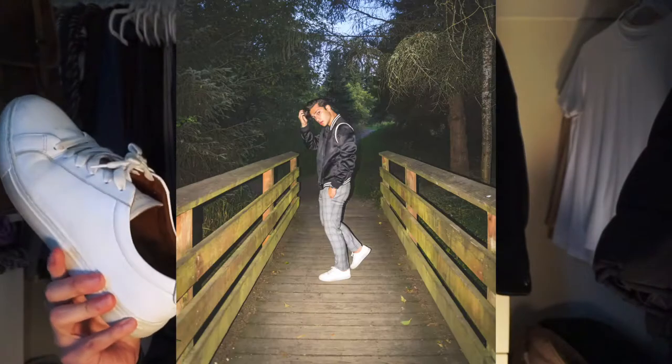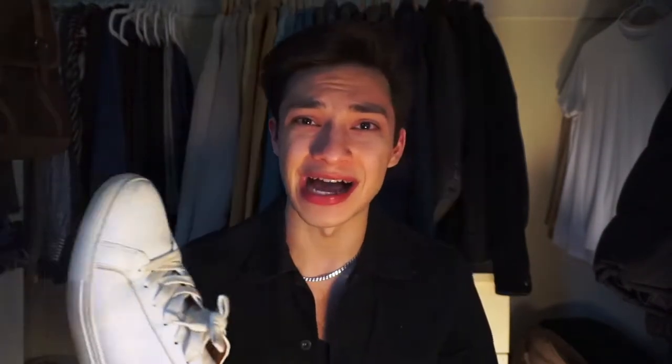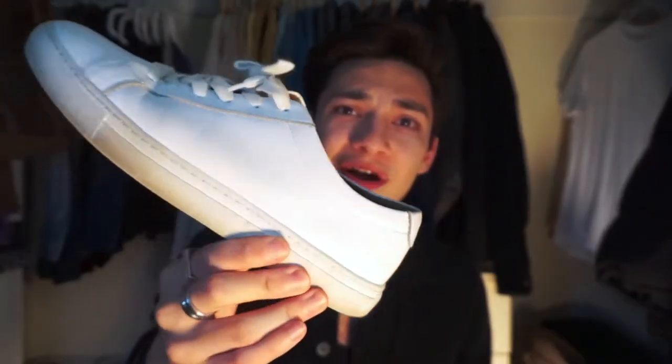Next white shoe we have is — just kidding — the poor man's Common Projects right here. These are from New Republic, their Kurt leather sneaker. Pretty good dupe for the Common Projects, very simple silhouette. I got them in a bundle deal from some holiday deal last year and I've worn them a ton since. It took me a little bit to break them in but when I did they're comfy. If you're looking for an affordable Common Projects alternative, I recommend these from New Republic — they go on sale all the time.